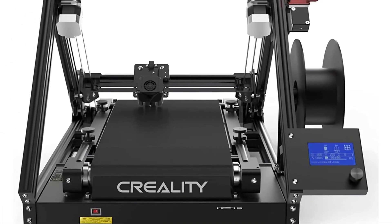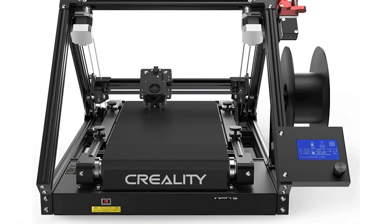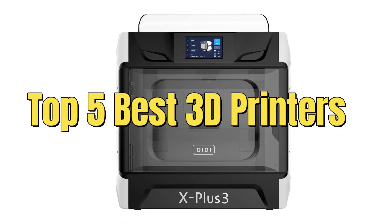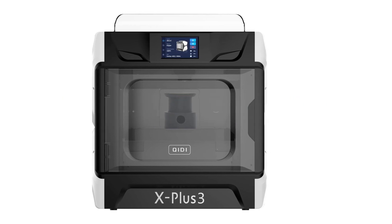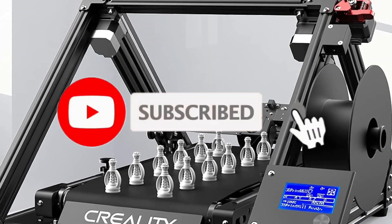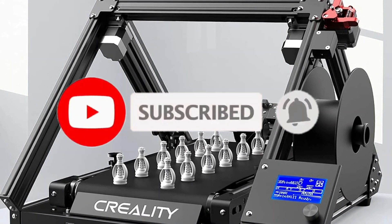Hey everyone, the go-to place for all things tech and innovation. Today, we're diving into the world of the top 5 best 3D printers, and I'm excited to share with you what we believe is the best 3D printer in 2024. But before we get started, make sure to hit that subscribe button and ring the notification bell, so you never miss out on our latest tech reviews.